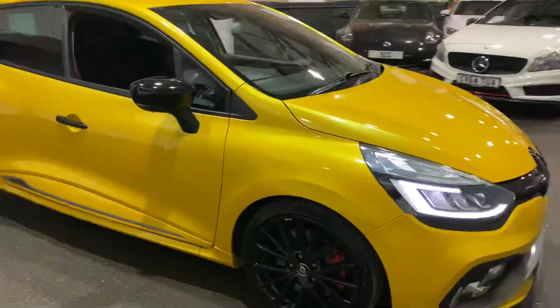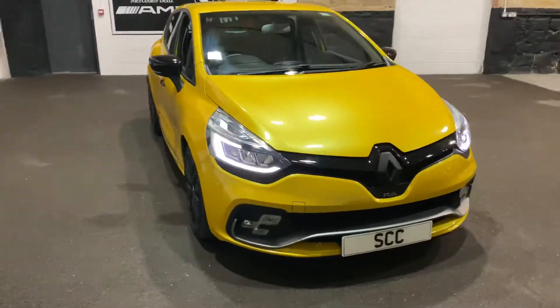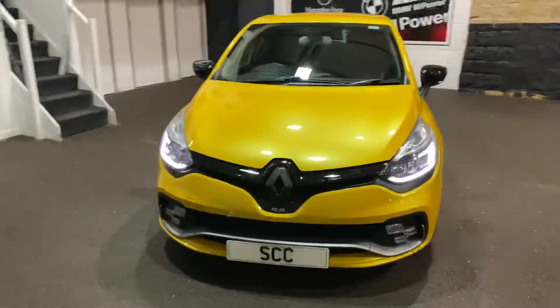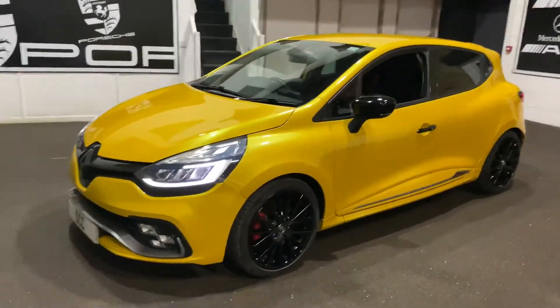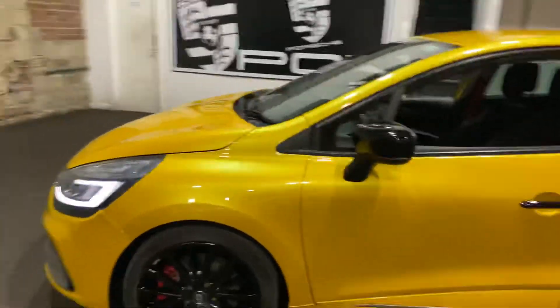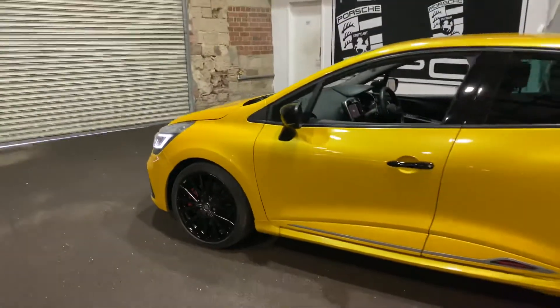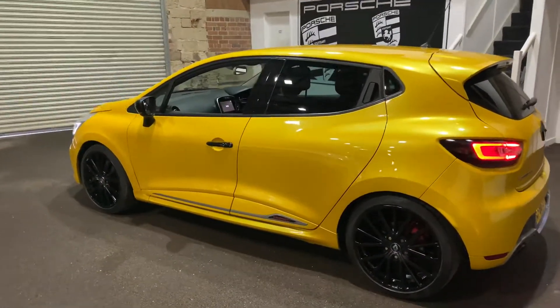This car's done 29,000 miles and it's got full Renault service history. This particular one is the 2017 facelift version as well. This model is a 1.6, but with the facelift it just makes it look a little bit nicer.